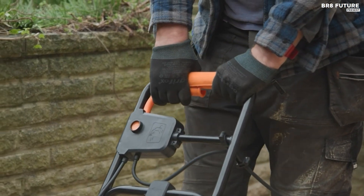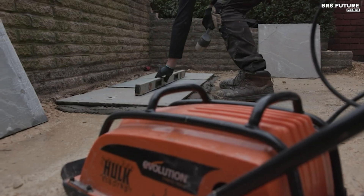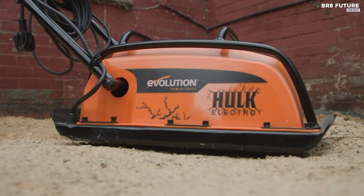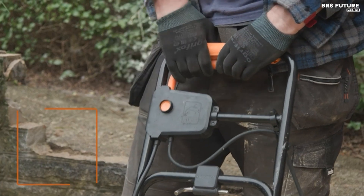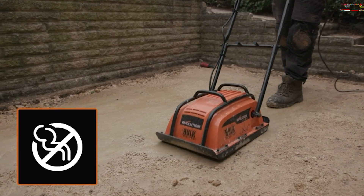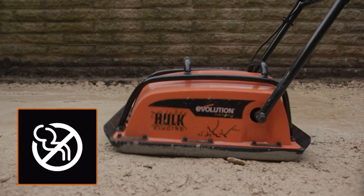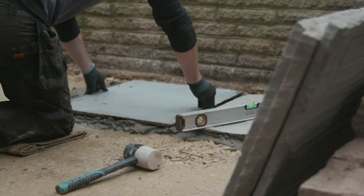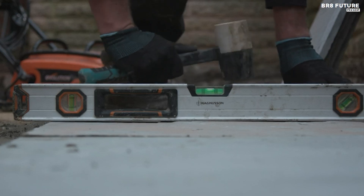The compactor's durable base plate ensures high centrifugal force essential for effective compaction of various materials including sand, gravel, and crusher run. With a travel speed of 16 feet per minute, it offers efficient operation, further enhanced by an optional paving pad for use on delicate block paving surfaces.